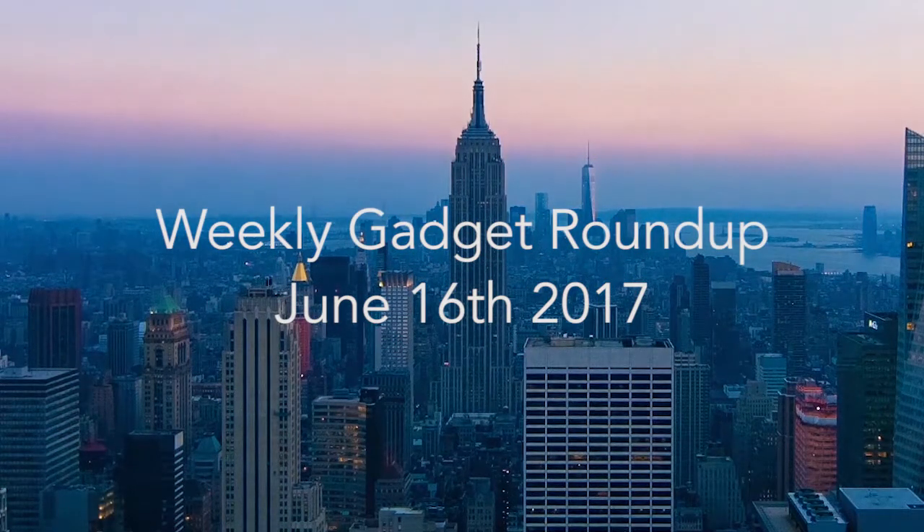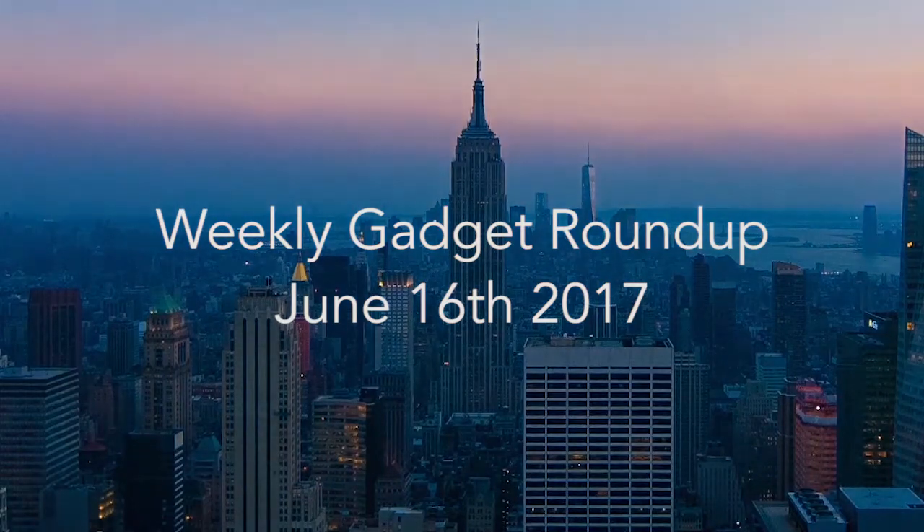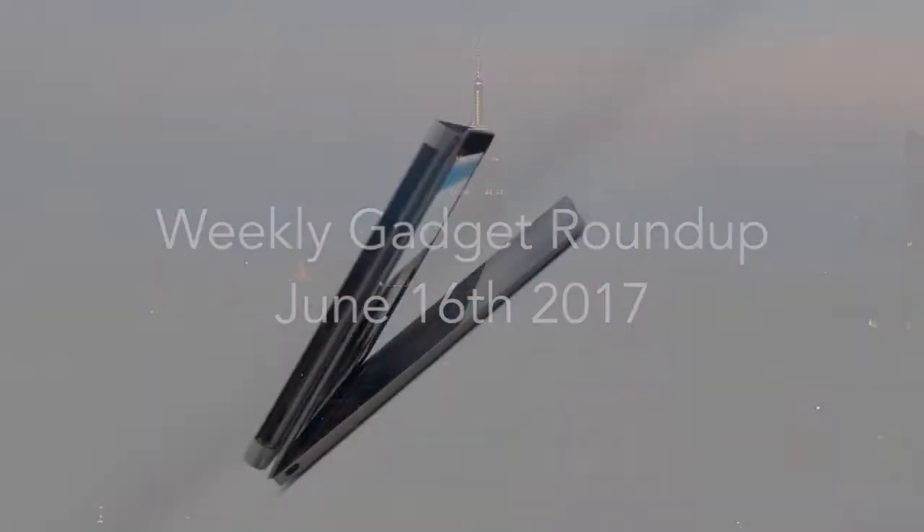Hi there, this is Wes with the Gadget Flow, and welcome to our Gadget Roundup for the week of June 16th, 2017.